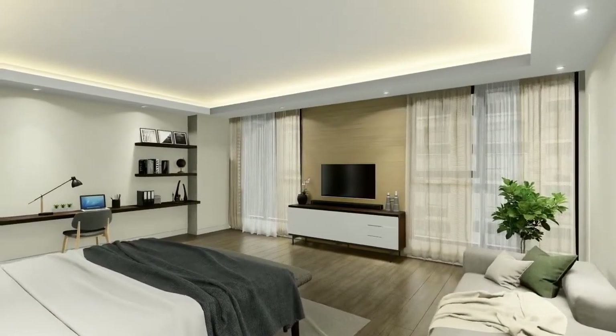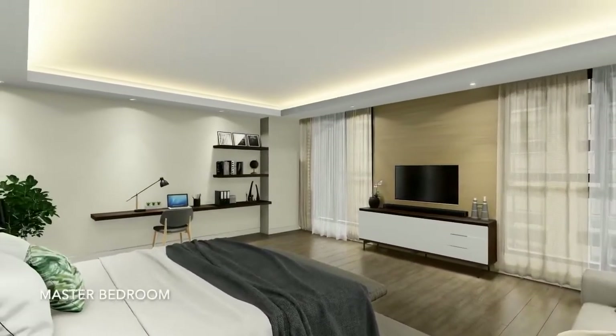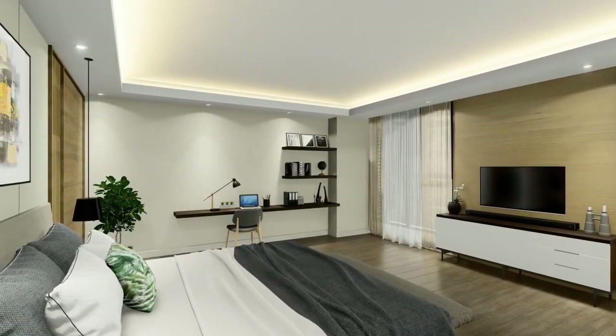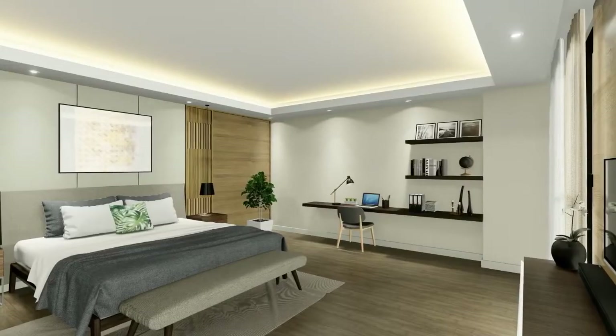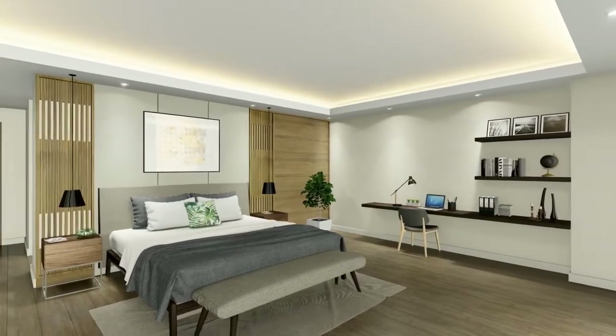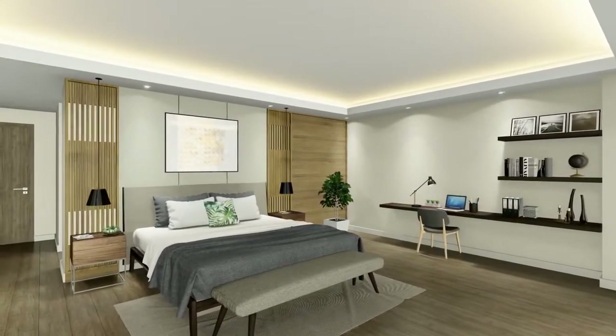Wind down after a long day in your master bedroom that provides an ambience that's both elegant and comfortable. You have all the space you need to set up a cozy study and display your favorite statement pieces, making it truly your own.